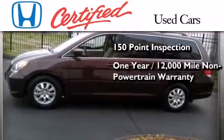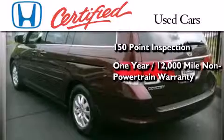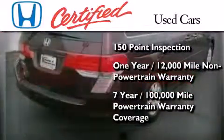This vehicle also includes an additional one-year or 12,000 miles of non-powertrain equipment warranty coverage on top of what's left of the original new car warranty, and seven years or 100,000 miles of powertrain warranty coverage.